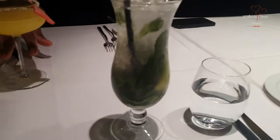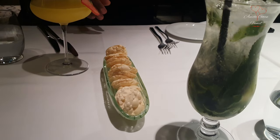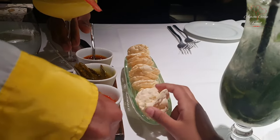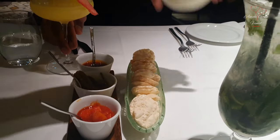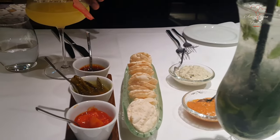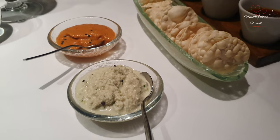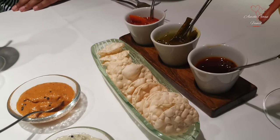This is our serving of pappadams. Pappadams are complimentary in this South Indian restaurant, and this is why pappadams are my favorite. We have pickles — lime pickles, chili pickles, tamarind, coconut chutney and tomato chutney. This is pappadams, and it is complimentary.